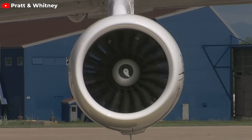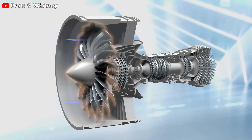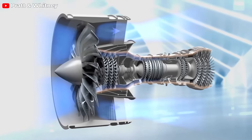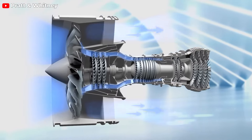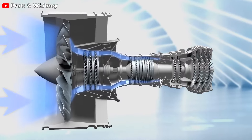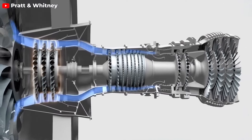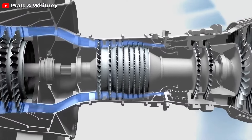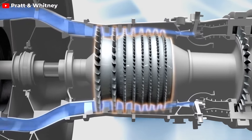In terms of operation, it mirrors the fundamental mechanics of traditional jet engines. It begins by inhaling air and compressing it through multiple compressors. Following this, fuel is introduced to the compressed air and ignited in a combustion chamber, resulting in a swift stream of heated gas. This gas is then expelled via a nozzle situated at the engine's rear, generating substantial thrust that propels the aircraft forward. A fraction of the energy produced at the engine's rear end also powers an internal turbine, which then rotates the compressor at the front through a central shaft.